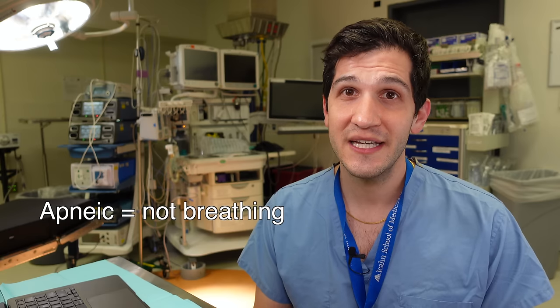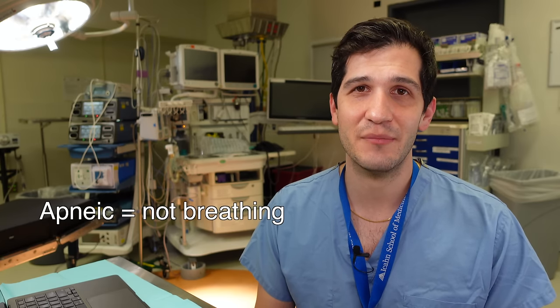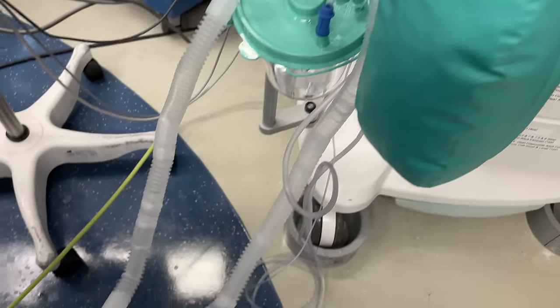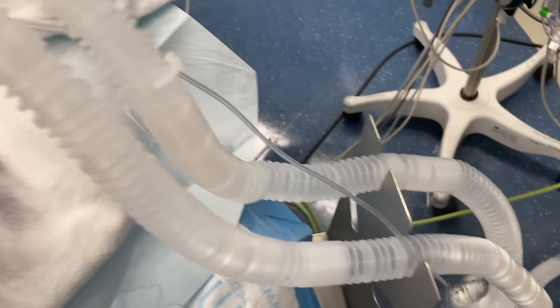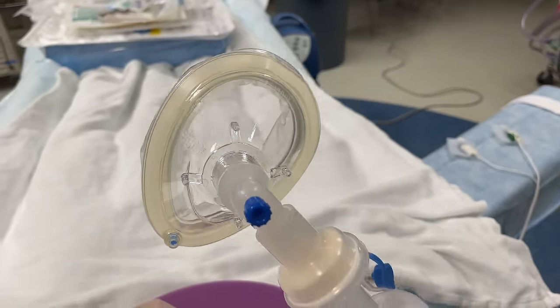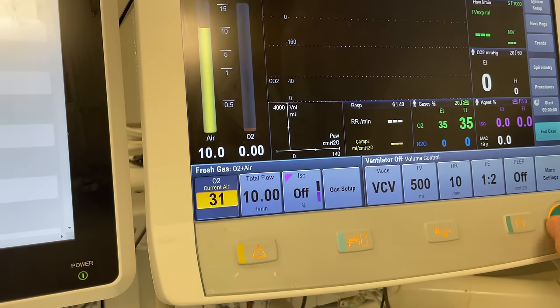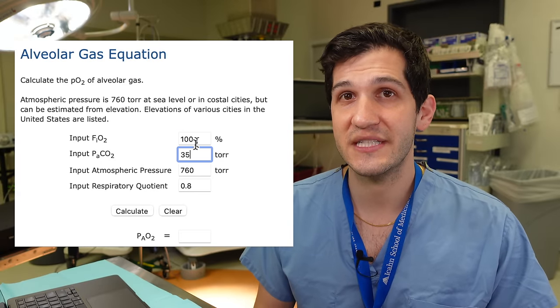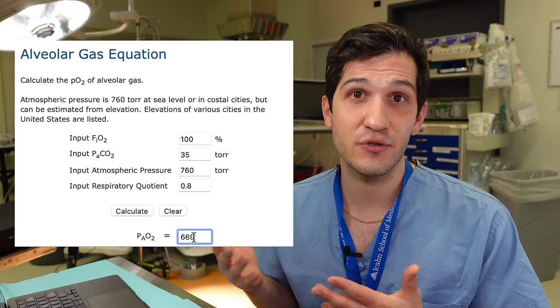For an otherwise healthy person who has just received an induction dose of general anesthesia and been rendered apneic, they'll probably last a minute — maybe a couple of minutes — before they start desaturating. An important goal for anesthesiologists is to extend that safe apneic window. If a patient has been adequately pre-oxygenated with 100% oxygen, their alveolar gas will contain about 660 mmHg of oxygen, and they probably wouldn't desaturate for eight or nine minutes — a lot of time to troubleshoot airway issues. But as we can see in this video, that's not what happened.